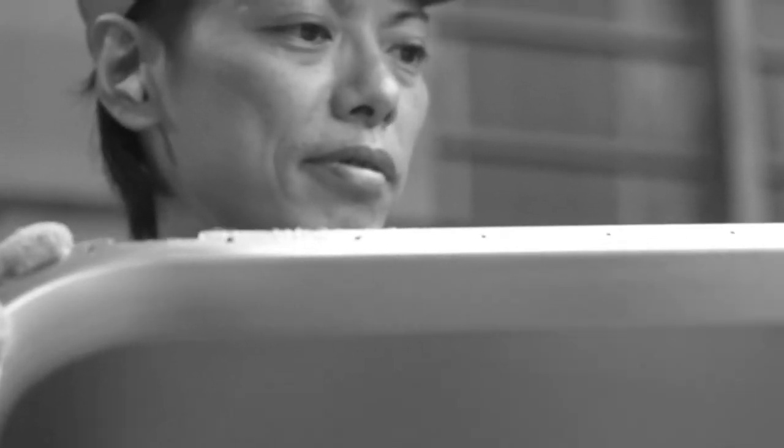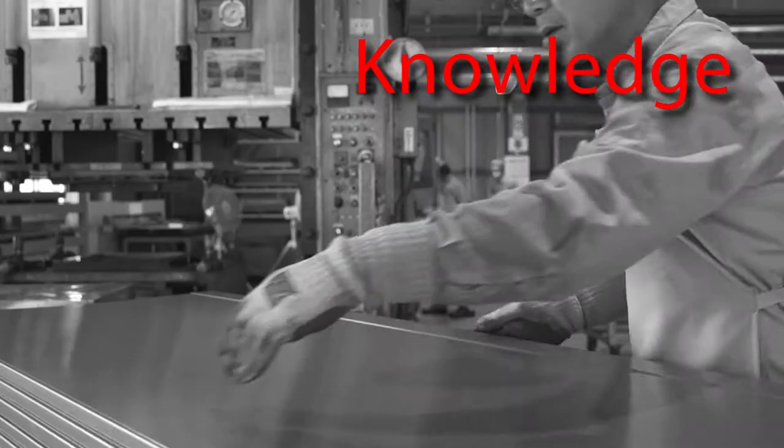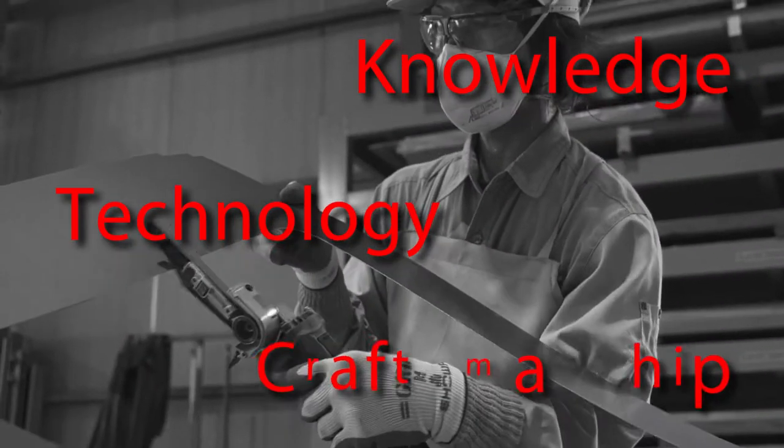Machines may process our stainless steel sheets, but the real strength lies in the people behind them. And the knowledge they've cultivated is, in itself, our company's technology. Our craftsmanship.